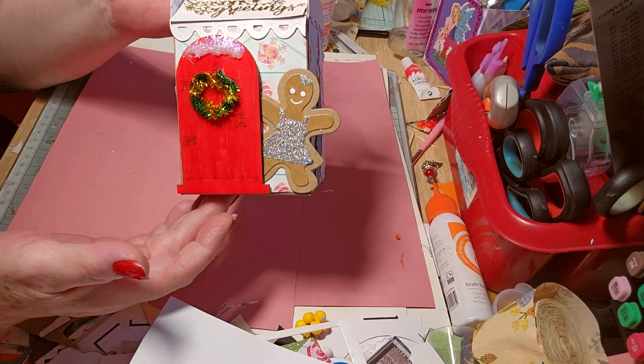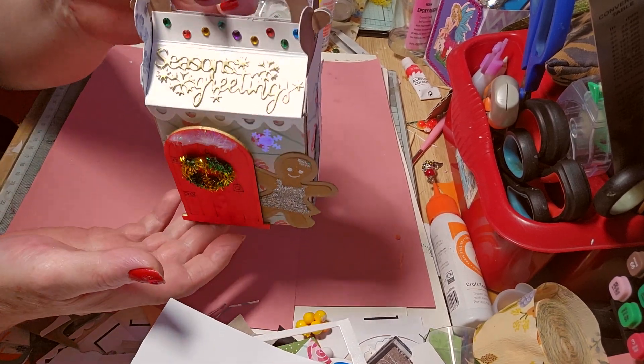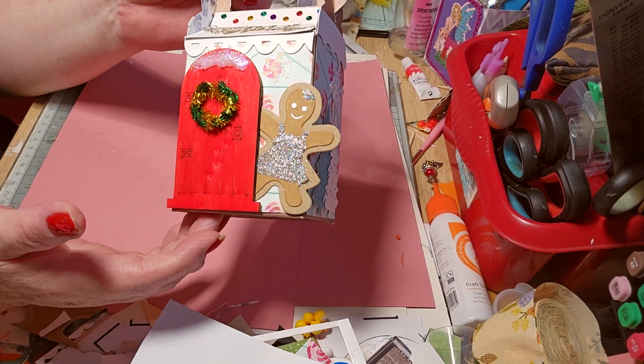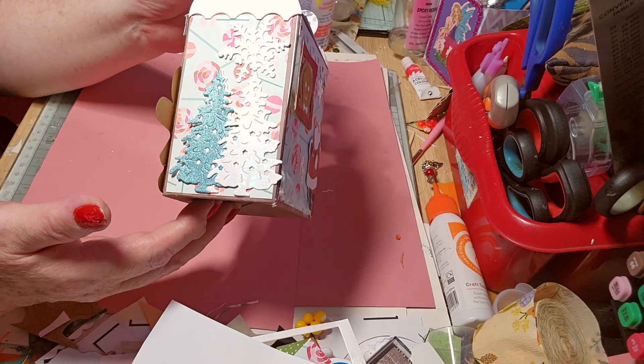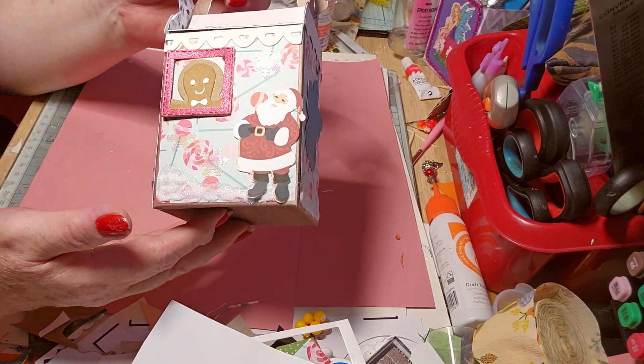There's the door with a wee gingerbread lady. We've got the Christmas lights and season's greetings. On that side we've got some trees and snowflakes. This is what we've got.